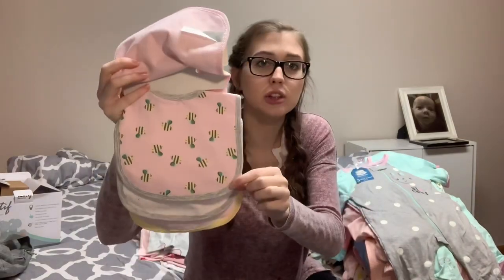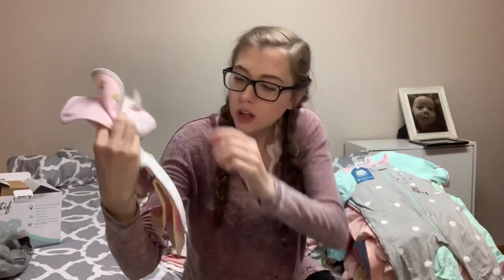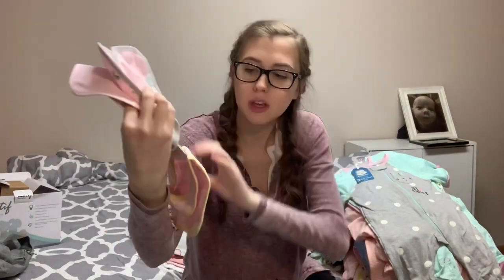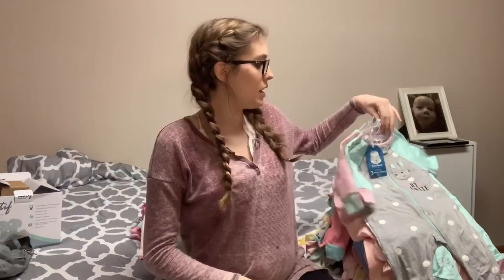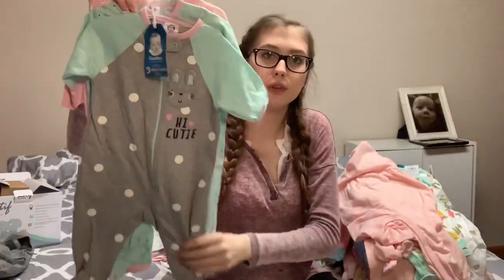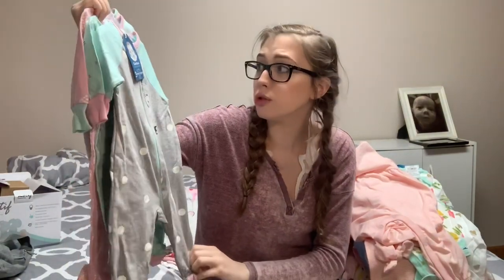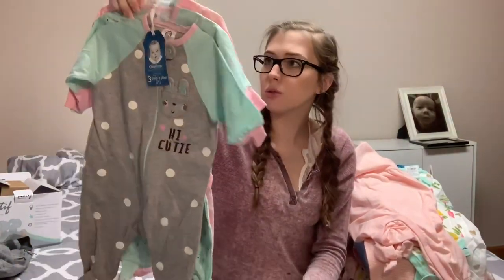The first bib has lemons on it, the next one has little bumblebees, this one has really faint hearts all over it, and then this one has just some sort of pattern. And then I got these little footie pajamas in size zero to three months — they look huge, but we'll see.